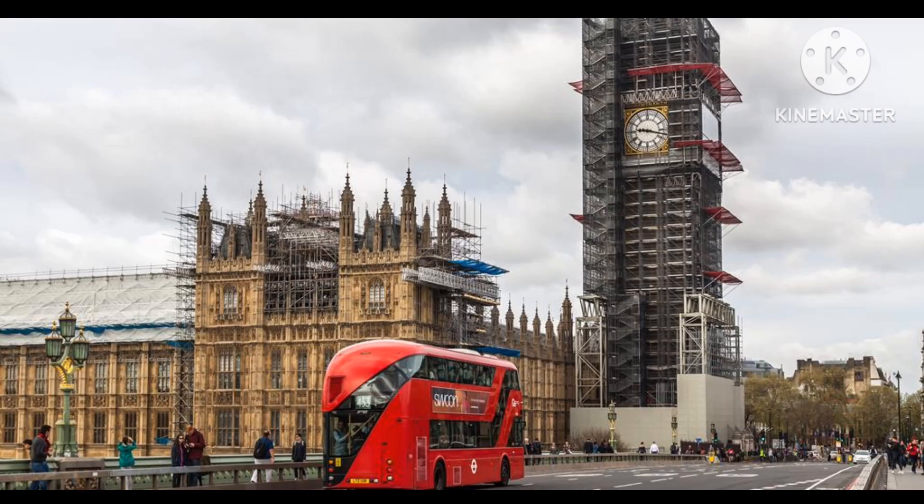In 2017, Big Ben was scheduled to go under a major renovation project, and it was completed in 2022.